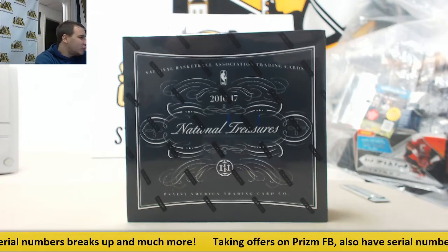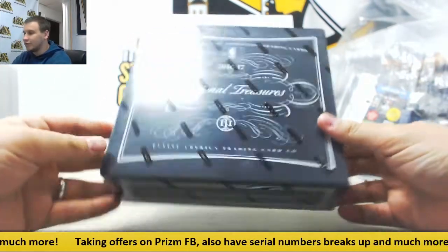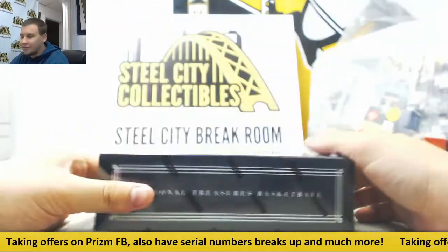Alright, we've got a live break here to end the night for William Renewal Box of 1617 NT Basketball. Some pretty high end stuff here, good luck.